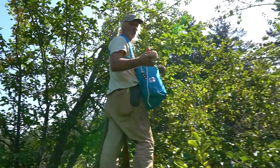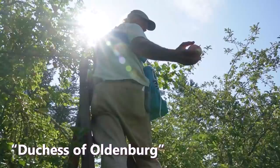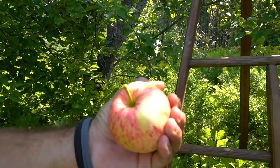Yeah, and this is a gorgeous Duchess of Oldenburg. It's a Russian variety that came over in the 1800s to replace — I can't remember the name of the trees that all died that year. So is this a grafted tree? Yep. I can't see the graft, but...